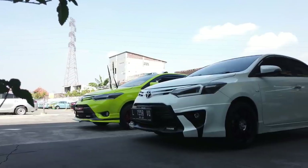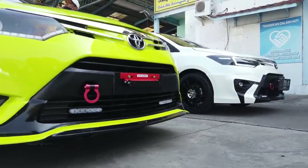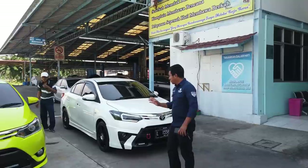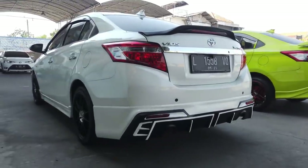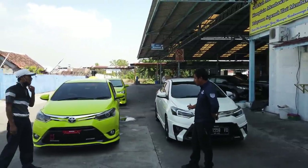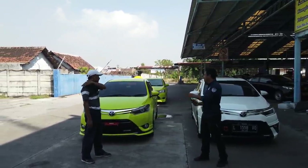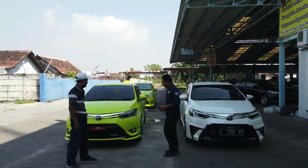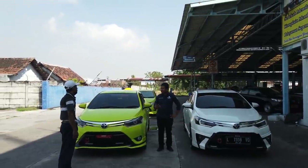Hari ini kita nyiapin dua mobil, satunya dengan konsep TRD custom yang ini, kemudian ini konsepnya TRD juga tapi yang ala Yaris. Bedanya apa, dan secara budgeting sebenarnya lebih enak yang mana, secara desain nanti terserah kalian suka yang mana. Dua-duanya kebetulan anak muda, Pak Drian yang pesen, satunya dari Blitar satunya dari Surabaya - Mas Aldi dan Mas Raffi.